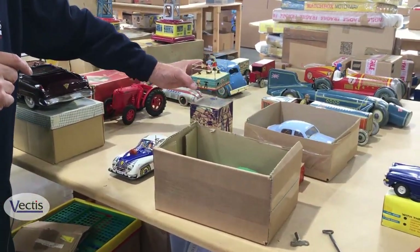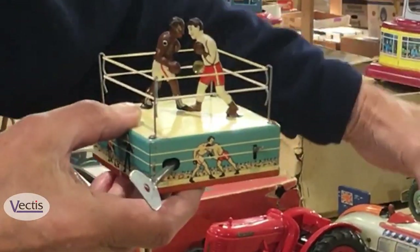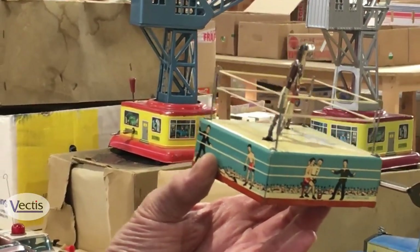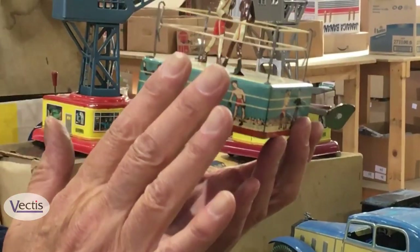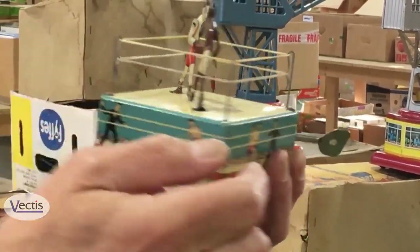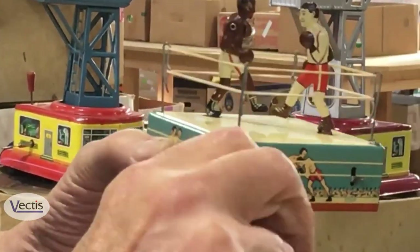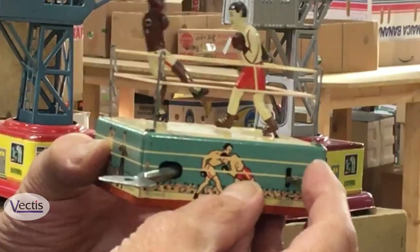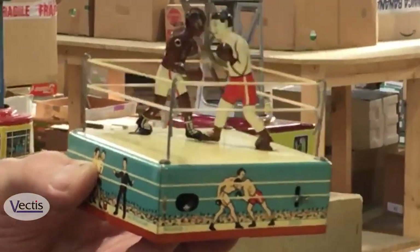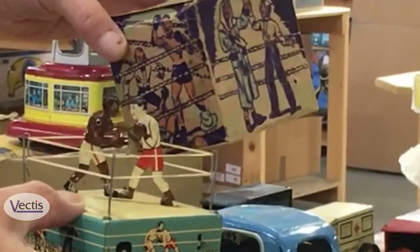This has created quite a lot of interest since it's been here. It's a tinplate novelty toy made by a company called Wells Brimtoy in Britain in the 1960s, and it's got a sporting theme — it's a tinplate boxing ring. There's a clockwork motor inside with two opponents, both with hinged arms. If I wind it up and put the brake on, you'll see a punch-up develop. And besides having a punch-up in the cataloguing room, its illustrated box still survived.